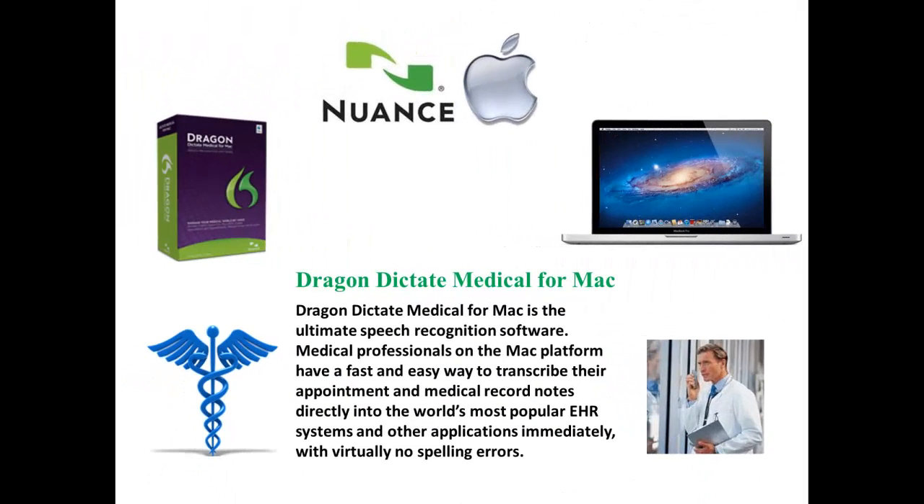Finally, a real medical speech recognition product for the Mac. Dragon Dictate Medical for Mac is the ultimate speech recognition software. Medical professionals on the Mac platform have a fast and easy way to transcribe their appointment and medical record notes directly into the world's most popular EHR systems and other applications immediately with virtually no spelling errors.